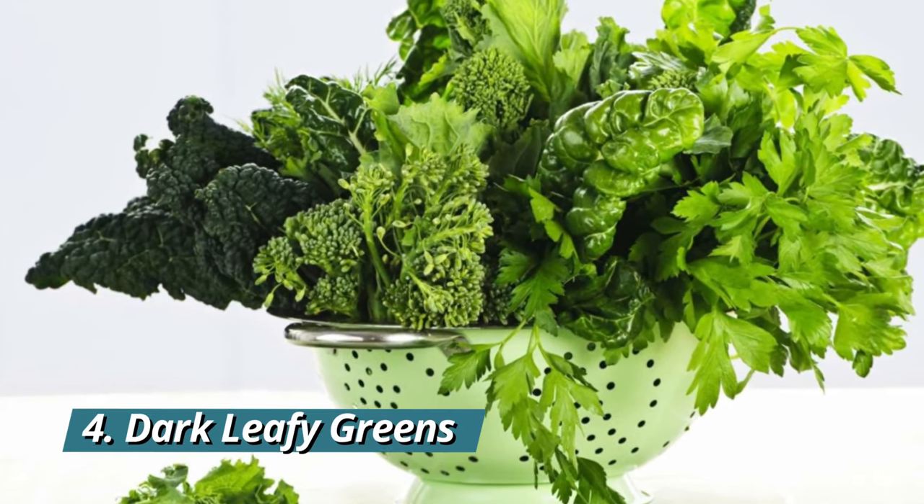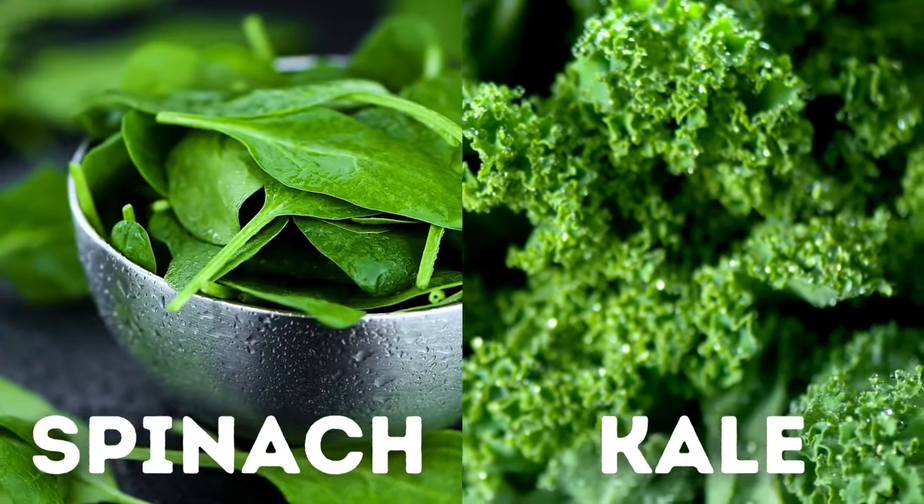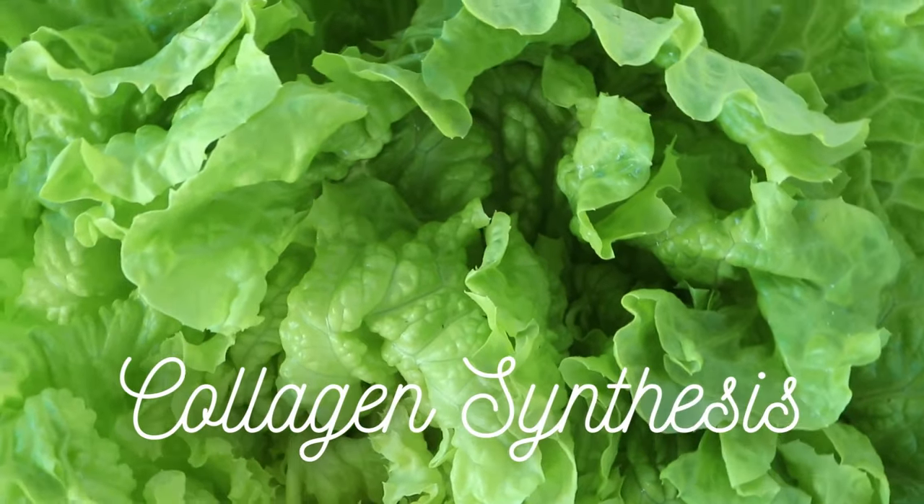4. Dark leafy greens. Dark leafy greens, such as spinach and kale, are abundant in vitamin C, which plays a vital role in collagen synthesis.